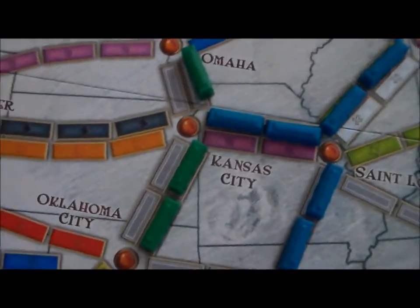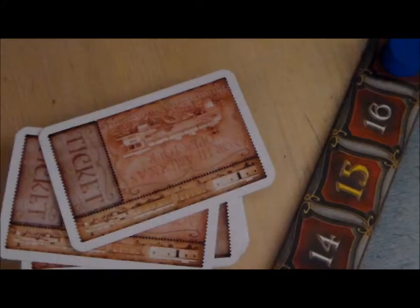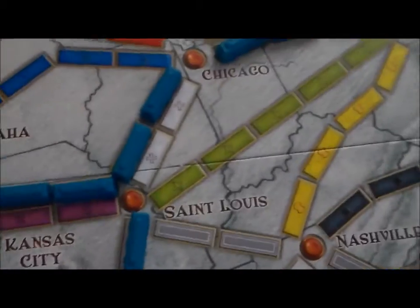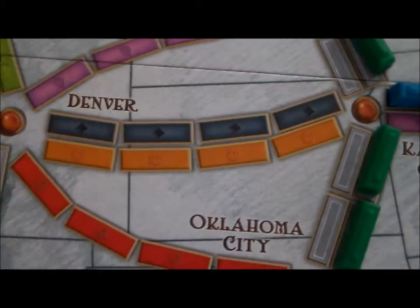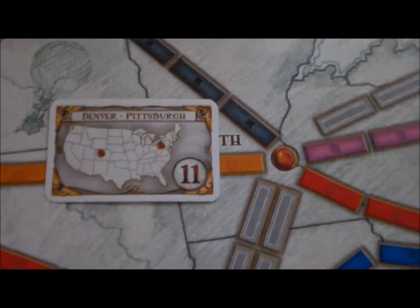The big way to score points is with these other cards — these brown ones. These are tickets, route tickets. Let's say I'm the blue player here on this board. I have this route: Denver to Pittsburgh. I've already got Pittsburgh, and I've started my route — gone Pittsburgh to Chicago, Chicago down to Kansas City. Now I just need to get from Kansas City to Denver. If I can get enough cards for that, I'll have made this route, and that's 11 points. That's 11 bonus points on top of the points I got for putting down all those tracks.